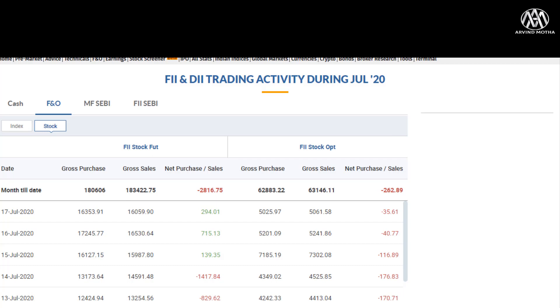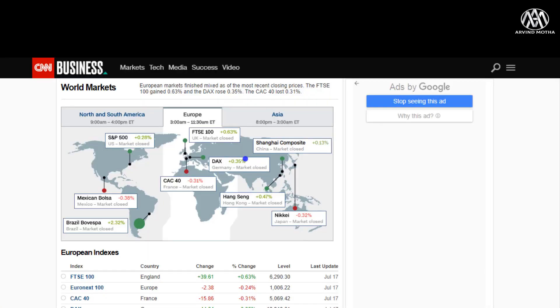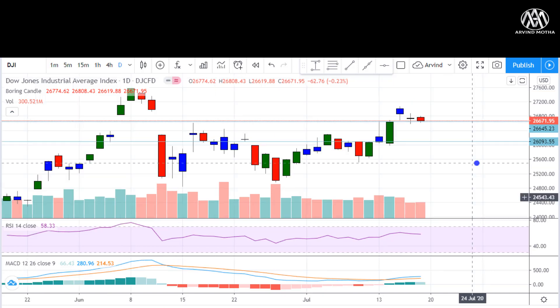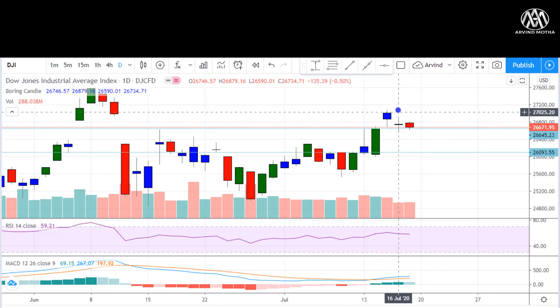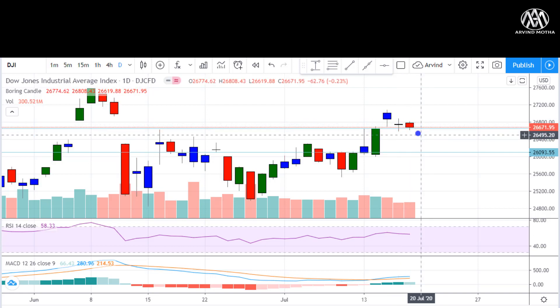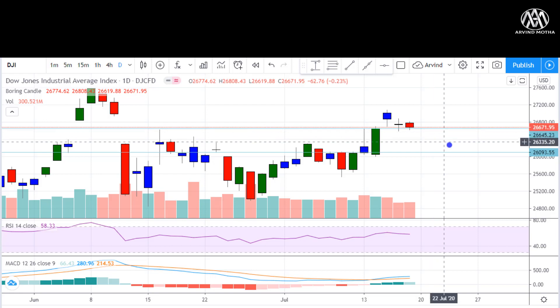Looking at global markets — Europe had a mixed closing, not too positive, not too negative, kind of flat. Globally there is very less momentum in the global scenario, no fall and no big upside direction. Looking at the Dow Jones chart, Dow had a good rally a few days back and hit very strong resistance at 27,000, which got achieved. It is now consolidating, forming a doji and a small bearish candle — not much weakness. Strong support at 26,600 followed by 26,000.